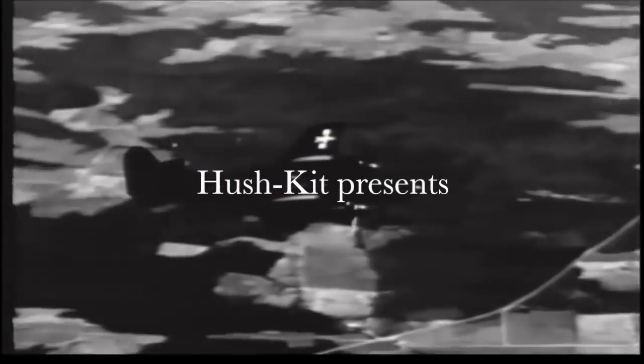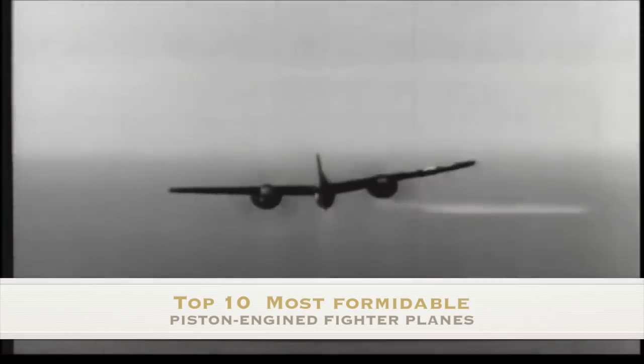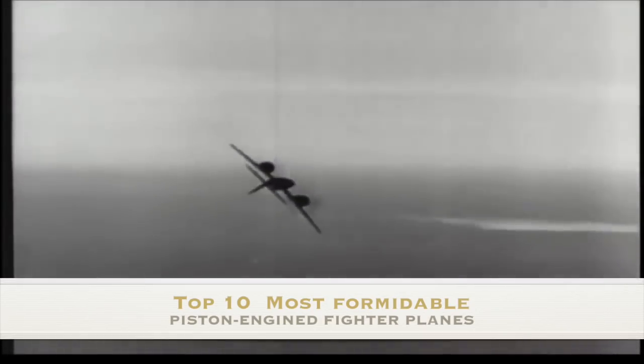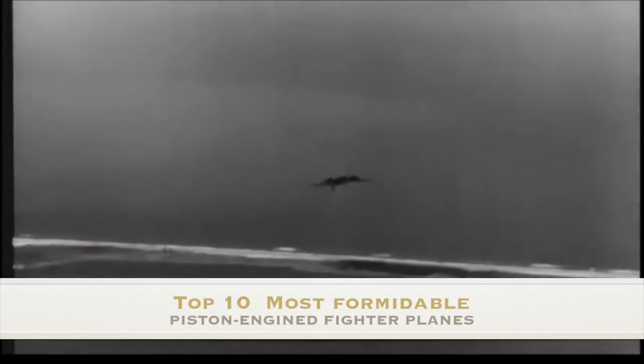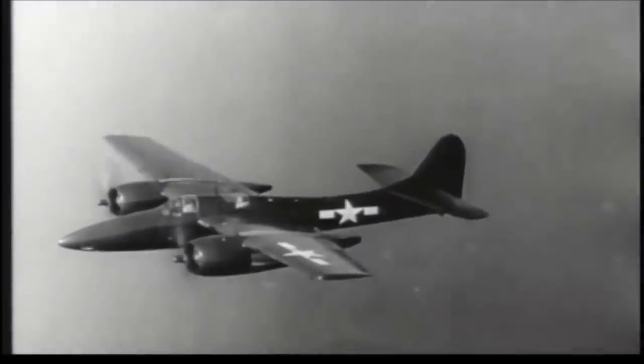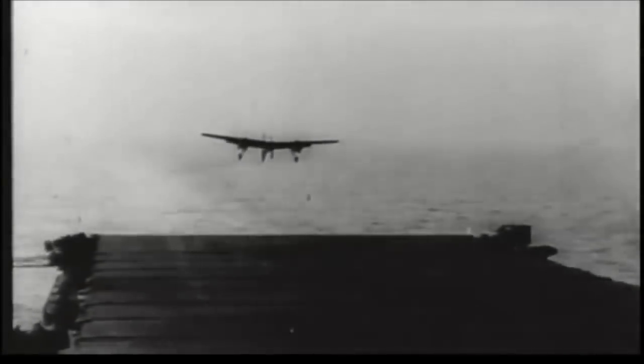Piston-engined fighters ruled the roost for 30 years. A brutal survival of the fittest ensured a rapid evolution of these characterful machines. The final fighters were over six times faster and around ten times heavier than the first generation. Whereas the early fighters had only a single rifle-caliber weapon, the Tiger Cat of 1943 had an awe-inspiring arsenal of four .50 cals and four 20mm cannon — and 40 times more horsepower than a WWI fighter. The era of classic fighter planes ended on a high point with huge, powerful masterpieces. We look at the zenith of prop fighter design and choose the 10 most formidable machines.